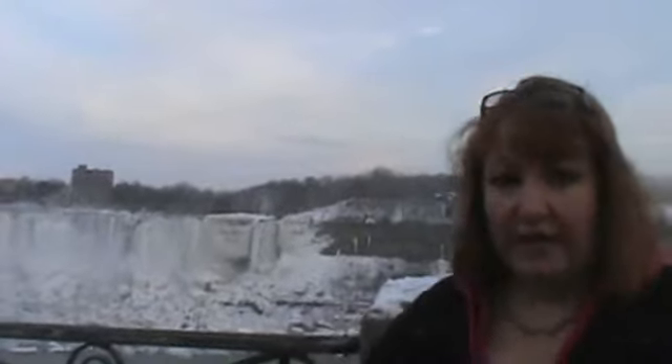It's very cold, and it's kind of mushy right here. But everything down that way, right next to the Horseshoe Falls, is frozen solid. It's just like stone.